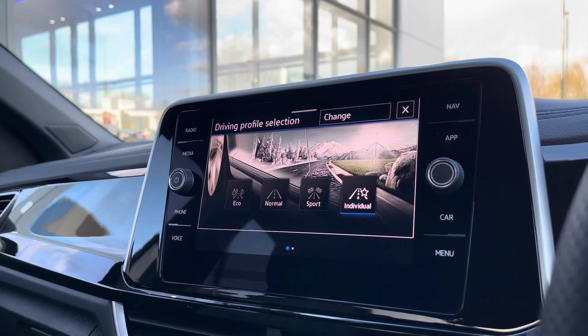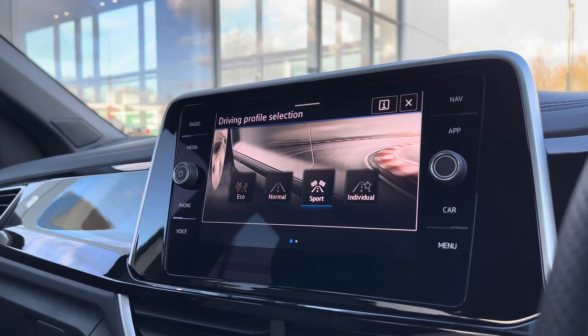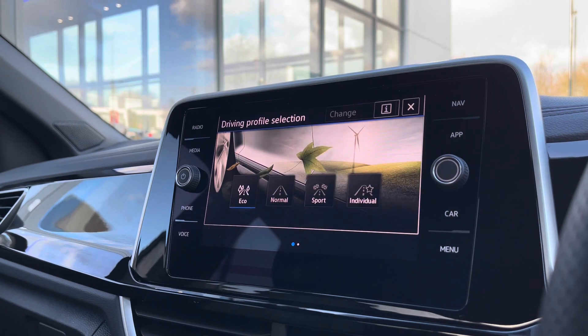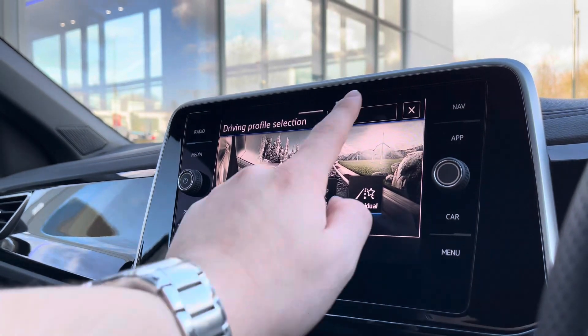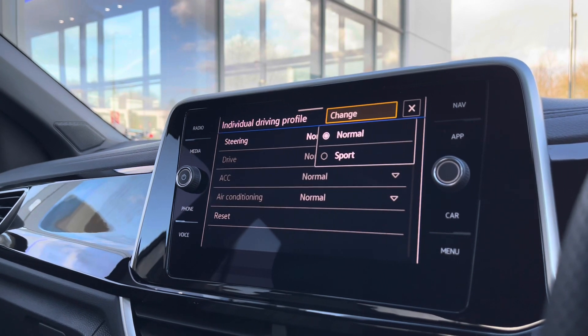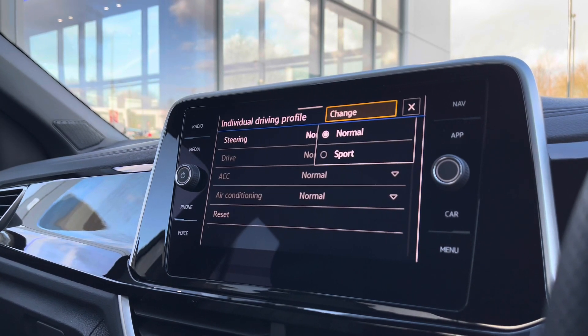Over to the entertainment screen there's a bunch of different options, and going into our driving mode selection we have four different driving modes. Eco offers a more fuel-efficient driving experience, while Sport offers a more performance-based drive. Individual allows you to tweak a wide array of different settings to get to that perfect driving position — a fantastic addition to this vehicle.